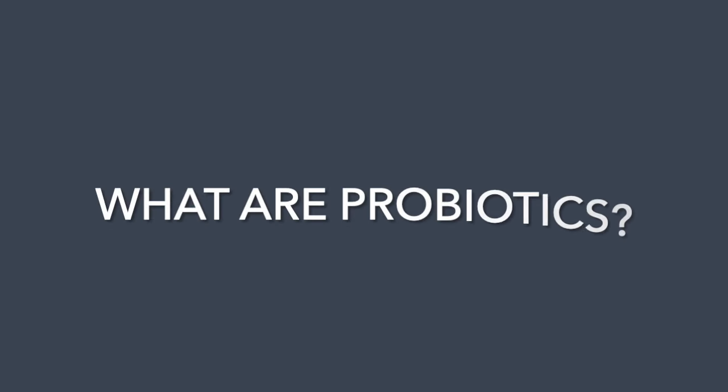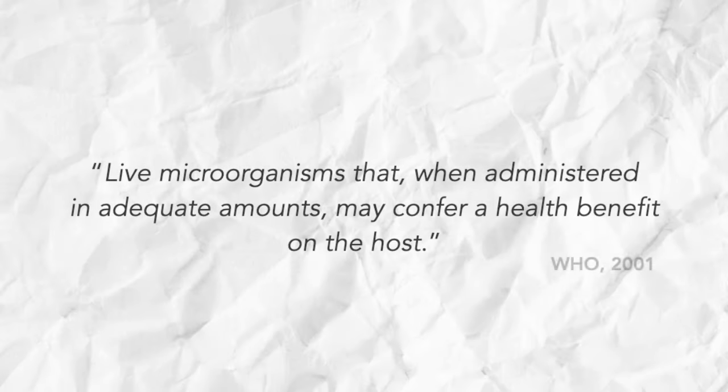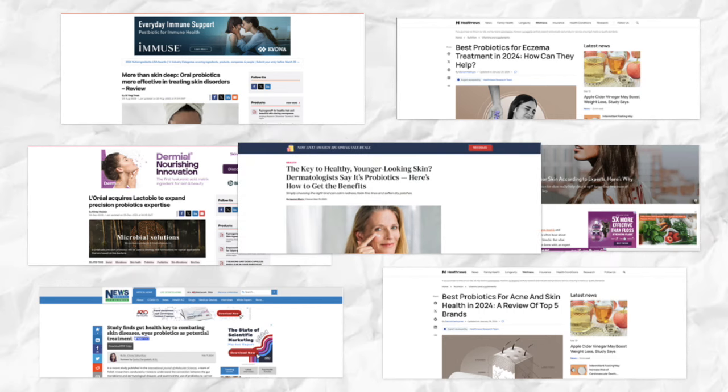So what are probiotics? The official definition of probiotics is live microorganisms which, when administered in adequate amounts, may confer a health benefit on the host. That's just science talk for little bugs that help you out when you eat them. Probiotics for skin are huge right now, and it can seem weird that something you take on the inside can help your skin on the outside. But it's all to do with the fact that as these microbes pass through your body, they interact with your immune system, which has an anti-inflammatory, rejuvenating effect on your skin. It's the gut-skin axis in action.